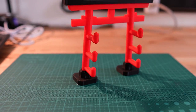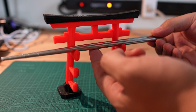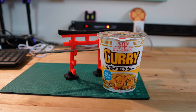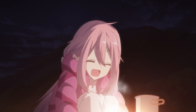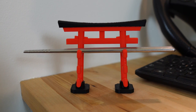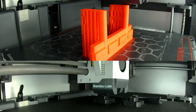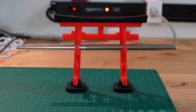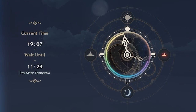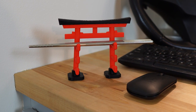The first home decor item I printed is this Torii Gate, which serves as both decoration as well as the perfect chopstick holder that will always have chopsticks at the ready for you to enjoy your meal of champions. Like a lot of other items in this home decor category, this Torii Gate is made up of multiple parts and is printed separately based on color. Assembly is as easy as gluing the three black pieces to the red piece and waiting for the glue to dry. Out of all the home decor items on this list, this chopstick holder is the easiest to print and assemble.